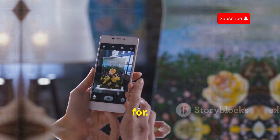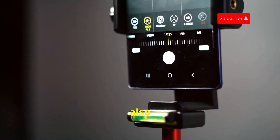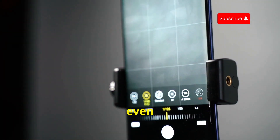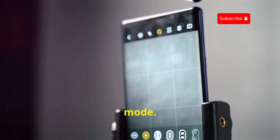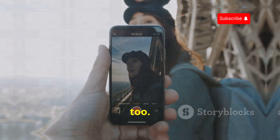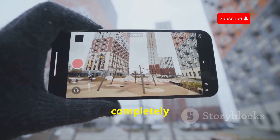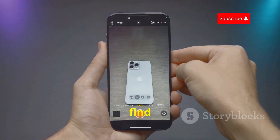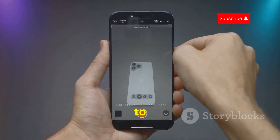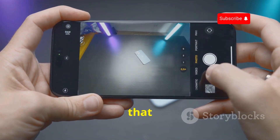Open Camera lets you dial in your shots and get the exact look you're going for. It also packs a bunch of cool shooting modes like HDR, panorama, slow motion video, and even time-lapse. What really sets Open Camera apart is that it's completely free of clutter — no annoying watermarks, intrusive ads, or pushy prompts to upgrade to a premium version. It's just a clean, powerful camera app that puts you in control.